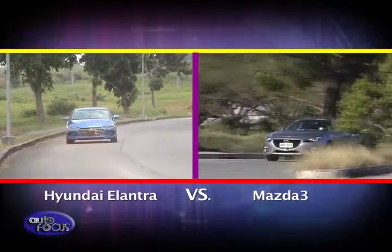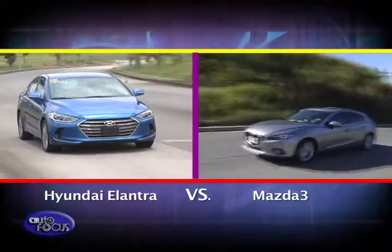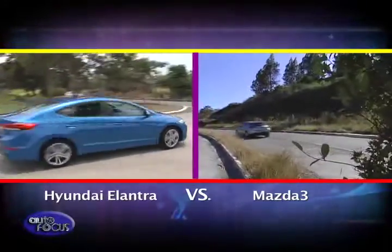This week features two stylish compact sedans in today's market: the Mazda 3 and the Hyundai Elantra. Let's take a closer look at these two cars inside and out.